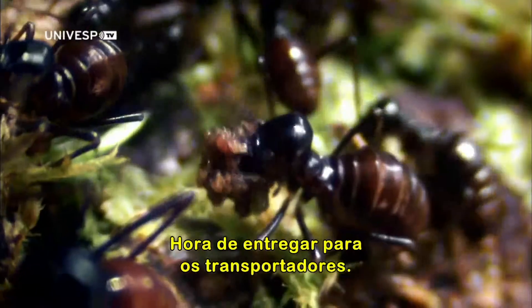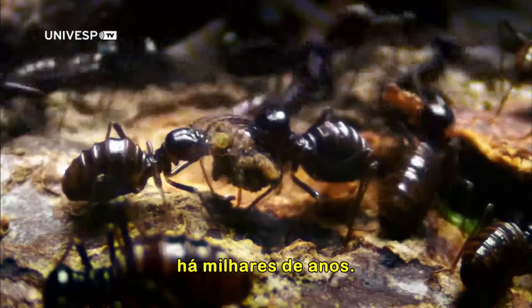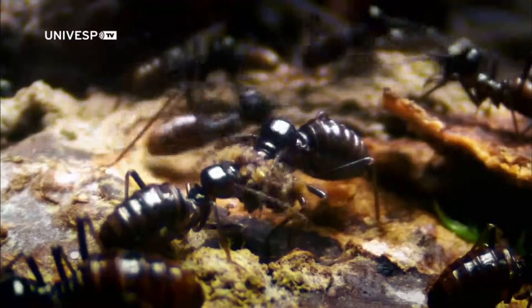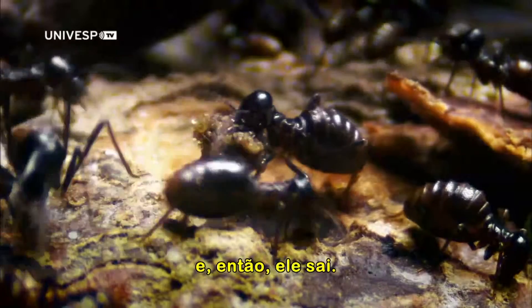Time to hand over to the transporters — a division of labor established 100 million years ago. This one will wait until he has his full load, and then he's off.